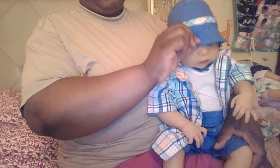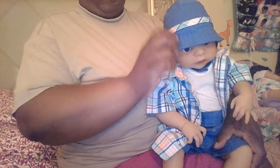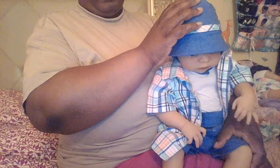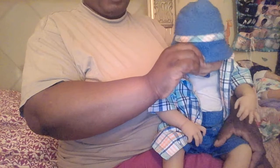The bucket hat is the same color as the shorts and it has the plaid the same color as the shirt. I think that these bucket hats are so good for your babies, guys. When you're taking them out, keep the sun off their head and keep the sun out their eyes.